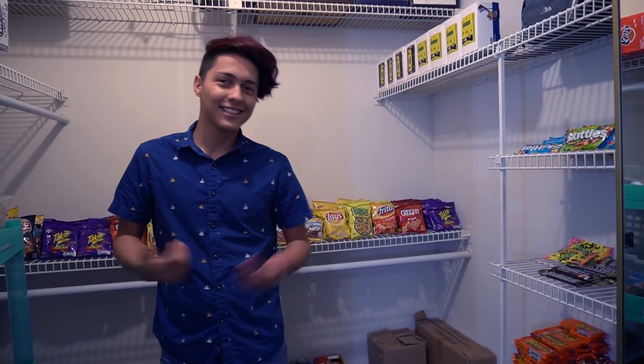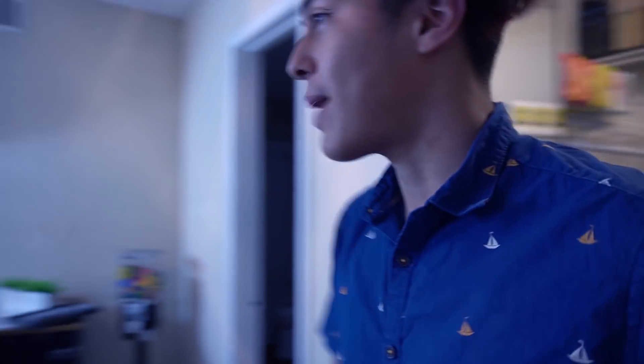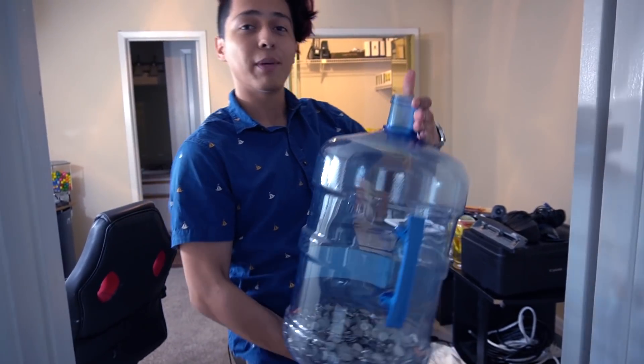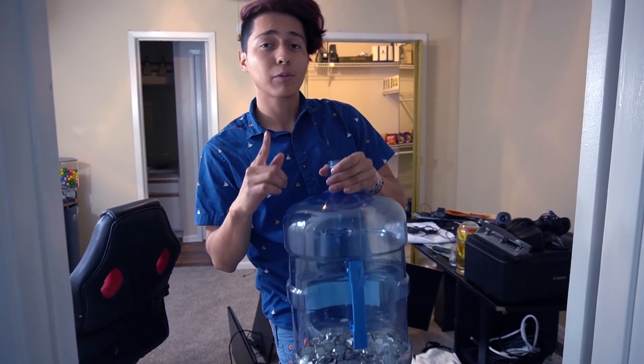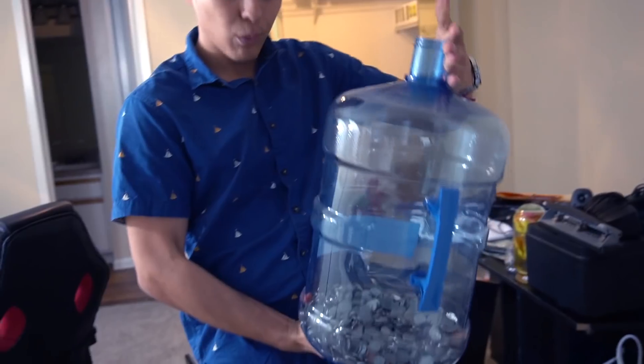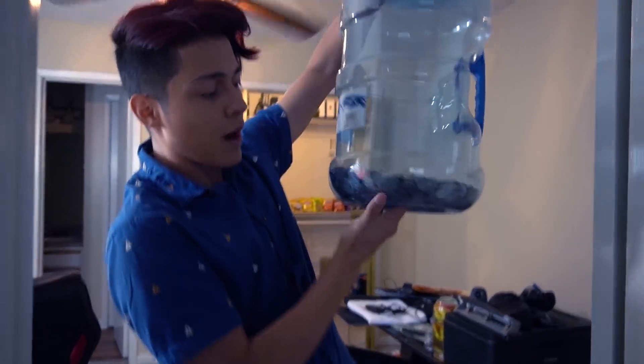I have no idea what to call this place — I was thinking either the snack room or the vending room, so comment down below and let me know. Maybe I can buy big giant letters and put them on the wall. Also, every time I go collect money from my vending machines I always keep the quarters, but all the dimes, nickels, and pennies I put inside this jar. How long do you guys think it would take to fill up the whole thing?